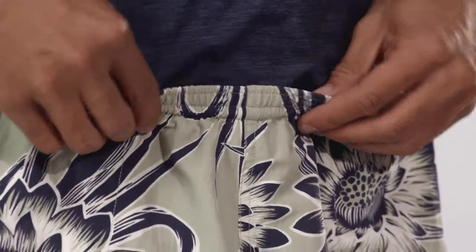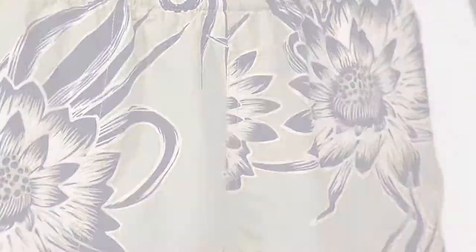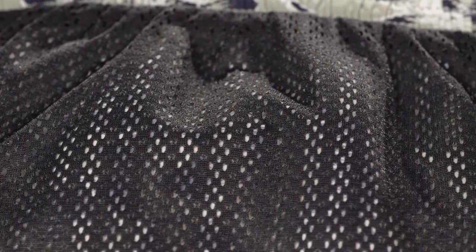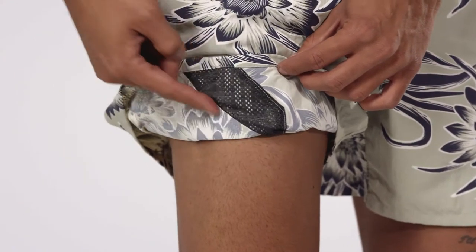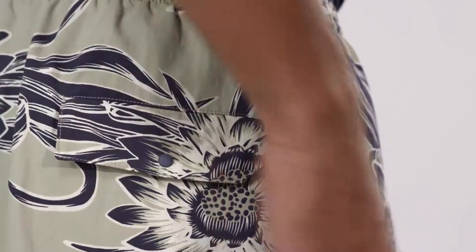The elasticized waistband provides a snug fit and cinches tight with an internal drawstring. A quick-drying polyester mesh lining keeps things comfortable and contained. Vertical side pockets with self-draining mesh corners and drain-and-dry pocket bags are positioned to reduce drag in the water, and the rear pocket snaps shut to secure valuables.